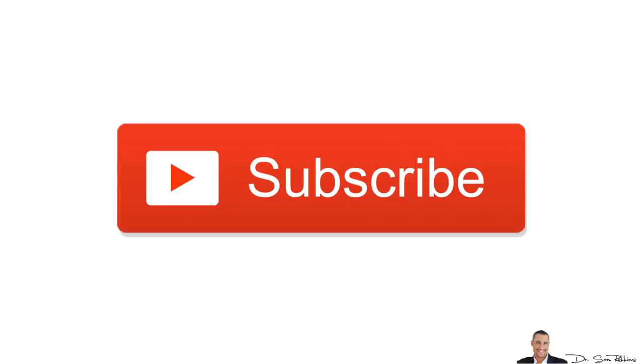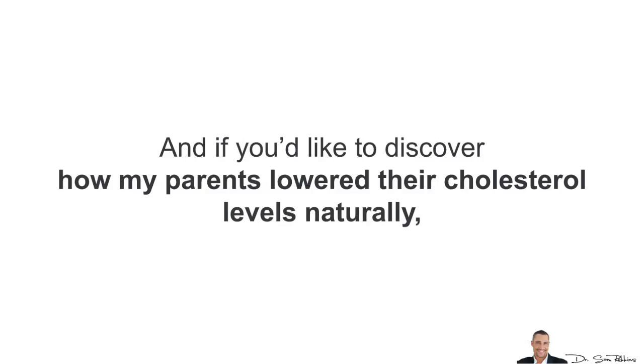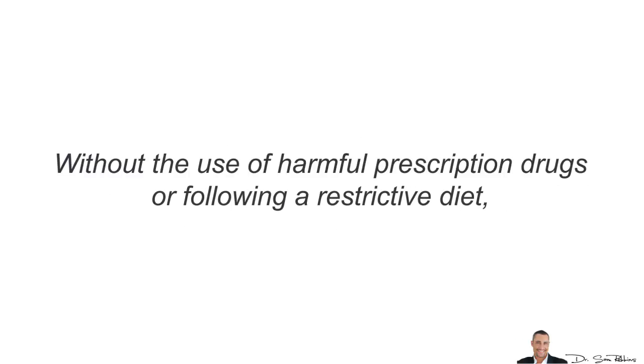So that's it for today. I hope this video was helpful and gave you more clarity. If you'd like more information about this topic, please subscribe to this YouTube channel, because I'll be making more highly researched videos aimed at keeping your entire body and mind healthy so you can look and feel young. If you'd like to discover how my parents lowered their cholesterol levels naturally, without the use of harmful prescription drugs or following a strict diet, please visit the link in the description area below for additional information and helpful tips. Thanks for listening and have a happy and healthy day!